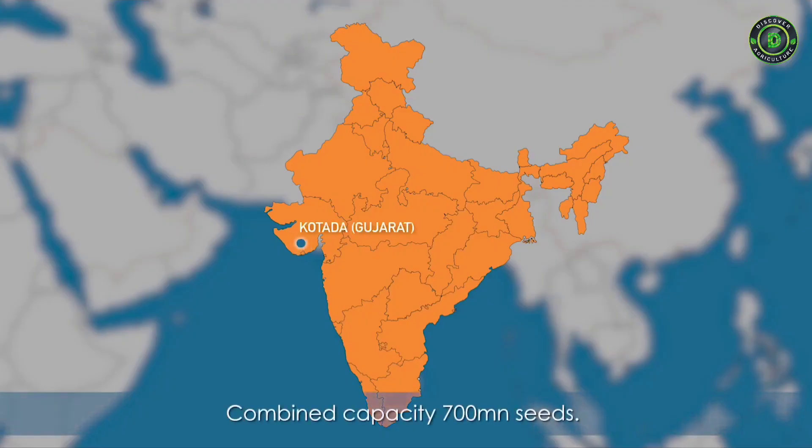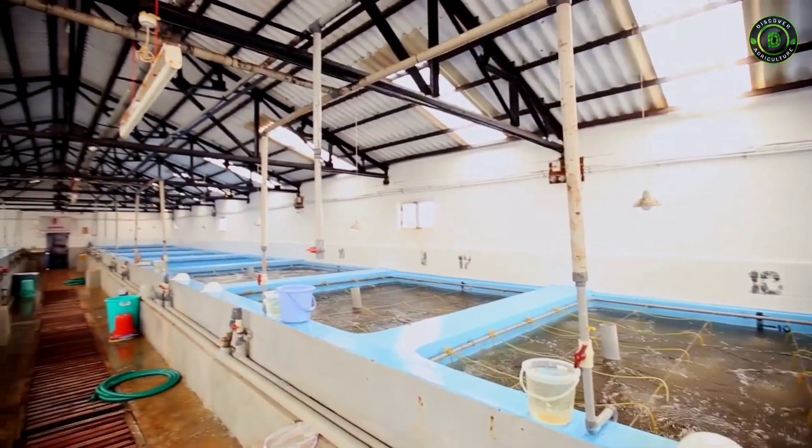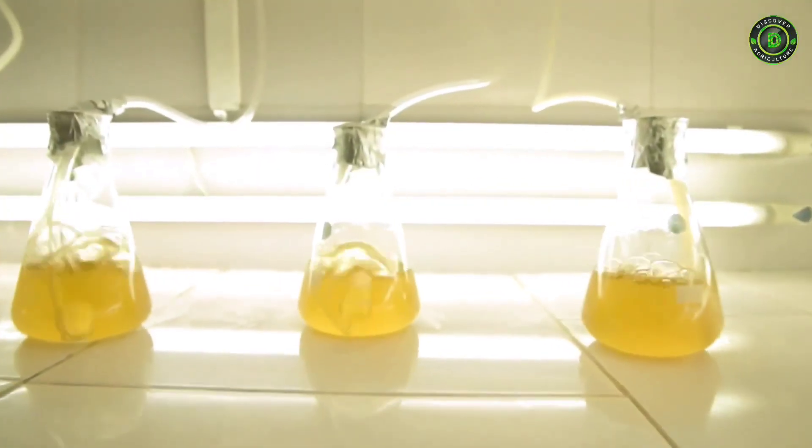Our hatchery in Kotada is the first commercial shrimp hatchery in Gujarat and also the first business project of our company. Our second hatchery is located in Kumta. The shrimp juveniles supplied to our farms are sourced from our hatcheries in Kotada and Kumta.